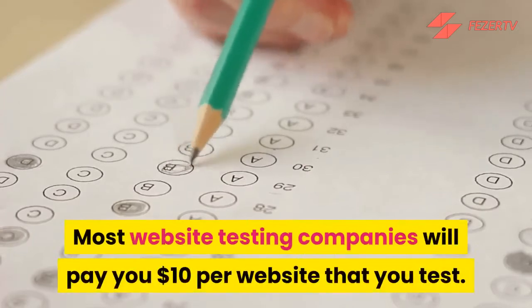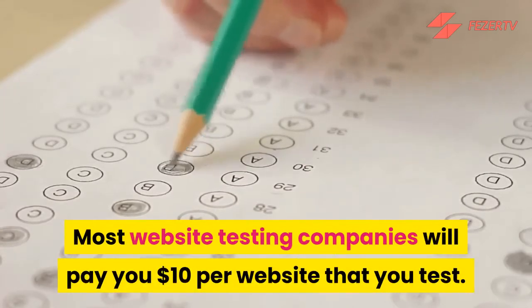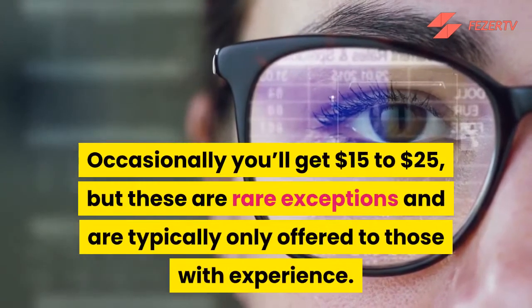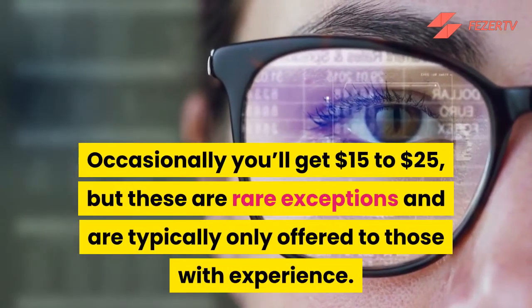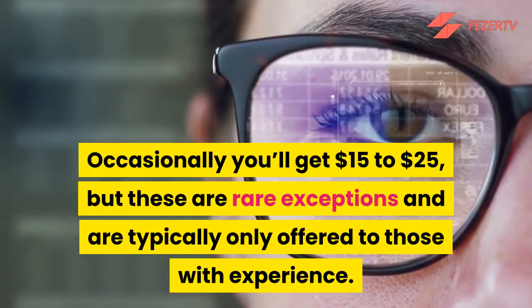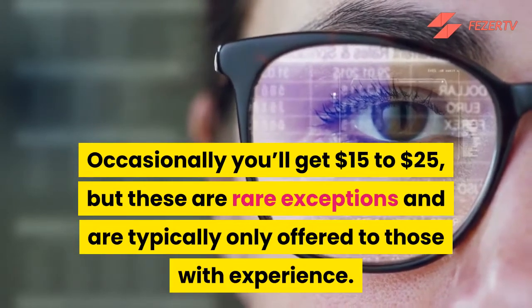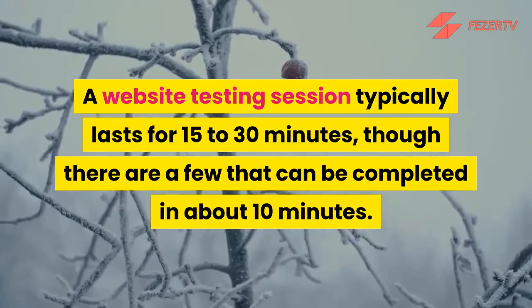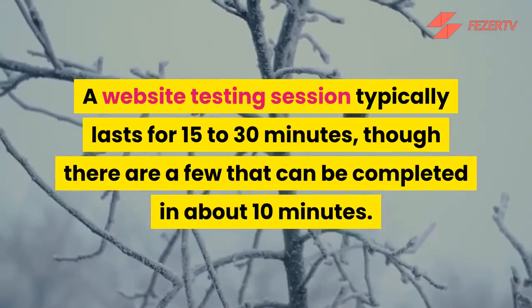Most website testing companies will pay you $10 per website that you test. Occasionally you'll get $15 to $25, but these are rare exceptions and are typically only offered to those with experience. A website testing session typically lasts 15 to 30 minutes, though there are a few that can be completed in about 10 minutes.